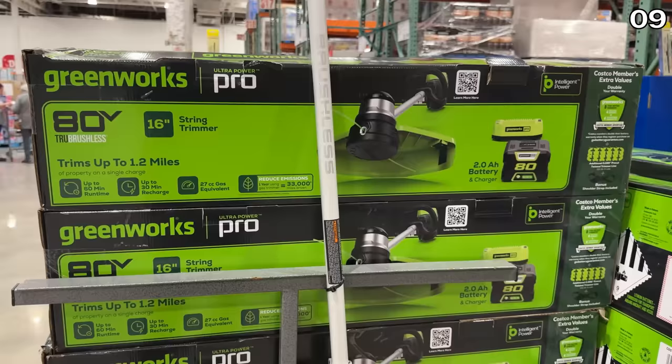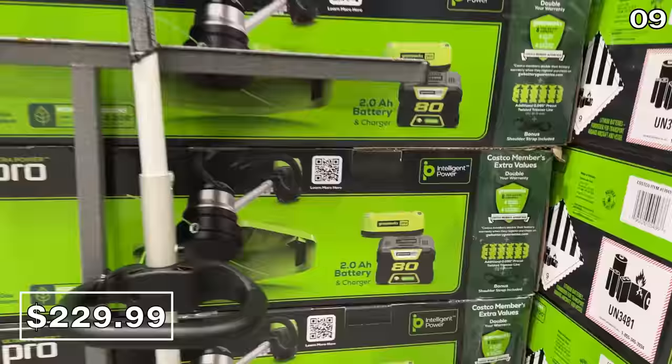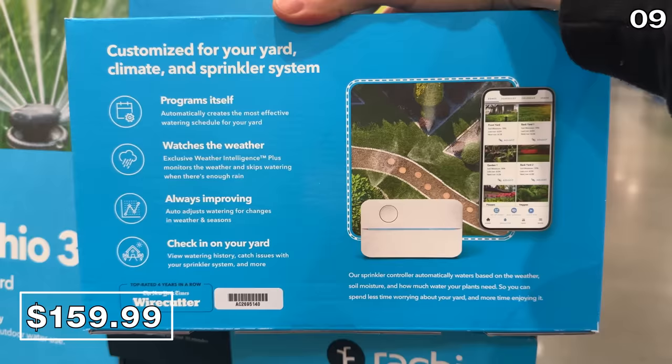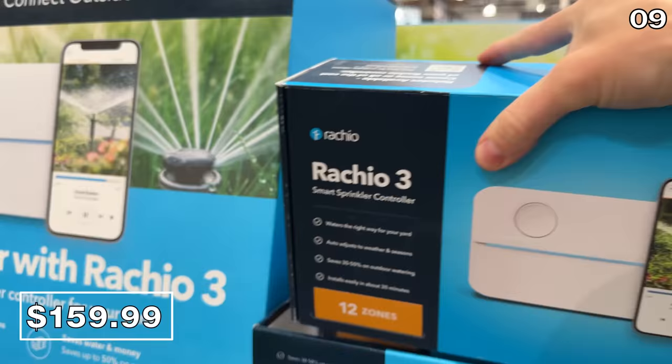Complete with battery and rapid charger, I like the looks of this 80-volt Greenworks trimmer at $230. It can trim up to 1.2 miles on a single charge, and the system is very well-rated. I own this Ratio 12-zone smart sprinkler controller at $160, which reflects a $40 price drop right now.